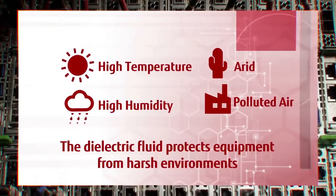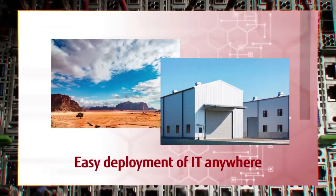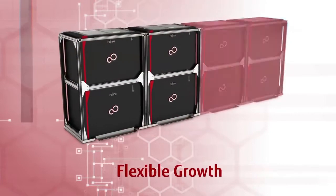Liquid immersion cooling protects equipment from harsh environments, allowing deployments anywhere. It enables flexible expansion for exponential data growth.